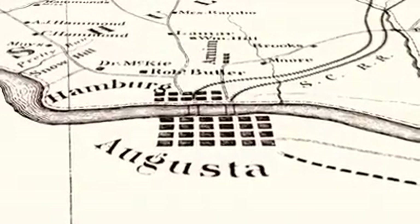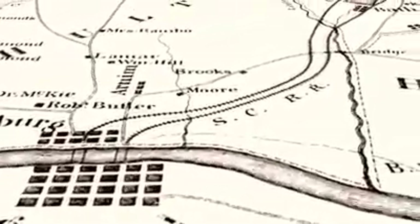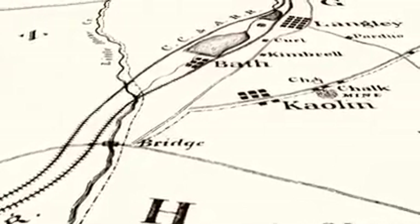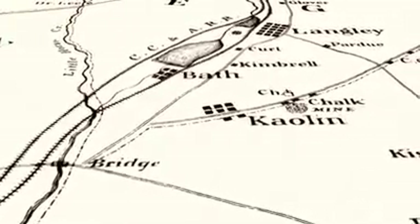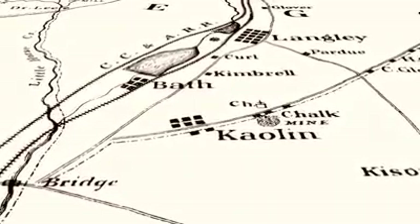Across the river from the big city, economic expansion was fueled by the land once again. The resources just below its surface were giving American industry a foothold in the south. Colonel Thomas Davies' Pottery was located in Bath — actually in a hill above Bath, next to the town of Kaolin, which no longer exists.